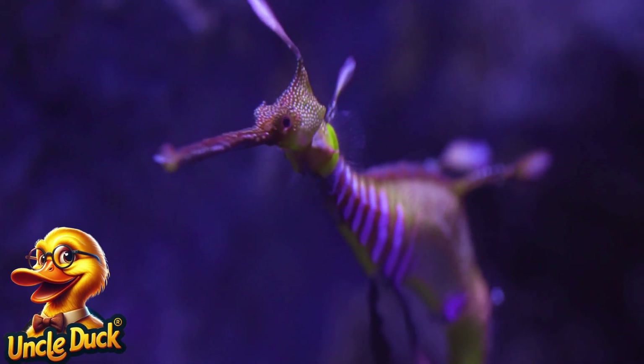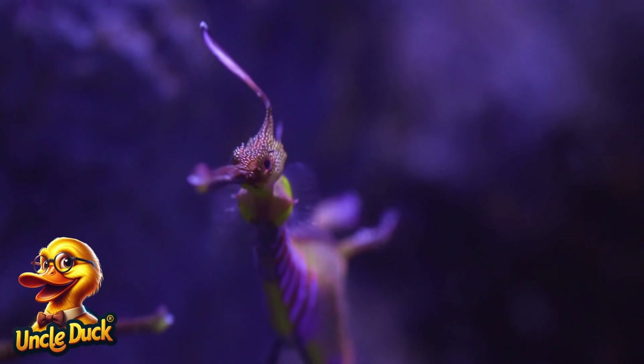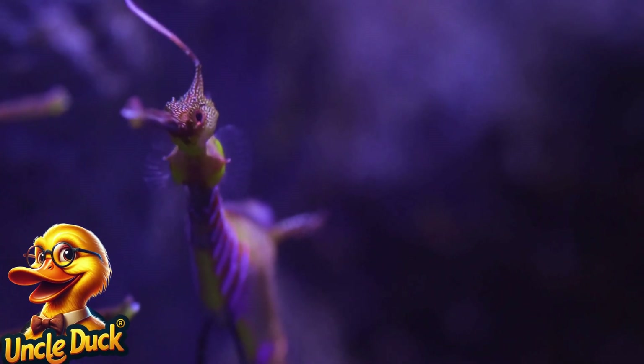A leaf-like sea dragon drifts among the kelp. With its elegant fins, it looks like part of the seaweed itself, blending in perfectly with its surroundings.